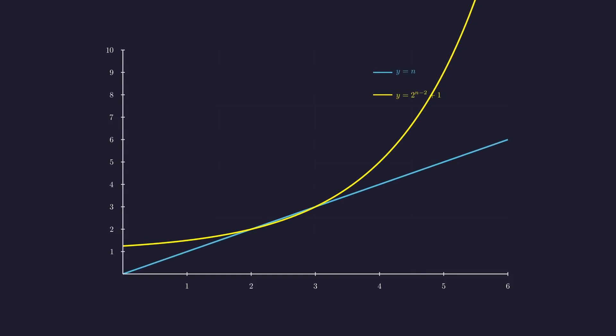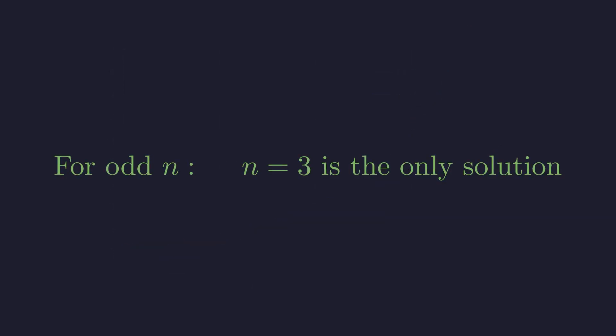But are there other odd solutions? Let's visualize the equation n equals 2^(n−2) plus 1 to see why 3 is the only solution. We'll plot two functions: the blue line represents y equals n, which is just a straight line, and the yellow curve represents y equals 2^(n−2) plus 1, which is an exponential function. Where these curves meet, both sides of our equation are equal, and they intersect at n equals 3. But then the exponential takes off, growing much faster than the linear function. For n equals 5, the left side is 5 but the right side is already 9; for n equals 7, it's 7 versus 33. The gap keeps widening, so they'll never meet again. So for odd n, we have exactly one solution: n equals 3.